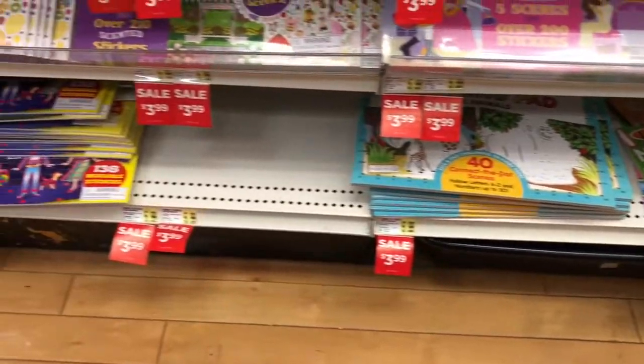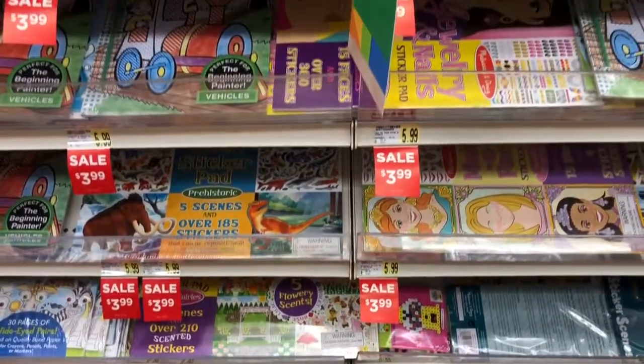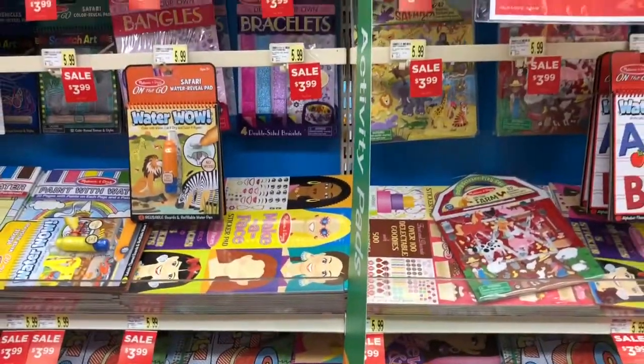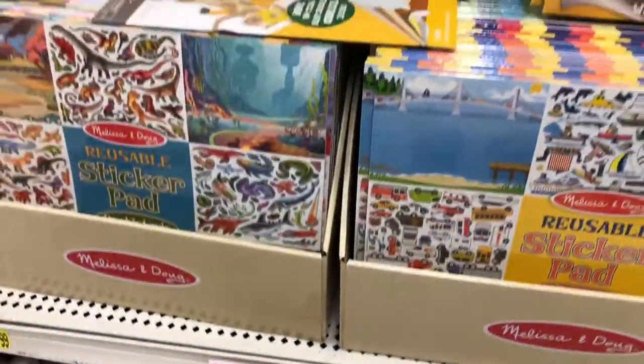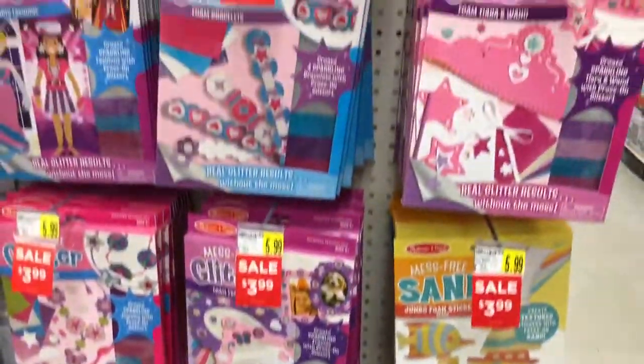The whole spot for Melissa and Doug sticker scenes, water wells, and all the other stuff was a $3.99 or 3 for $10 sale. And that includes the large reusable sticker pads and the mess-free glitter and sand kits.